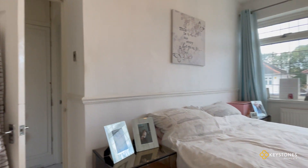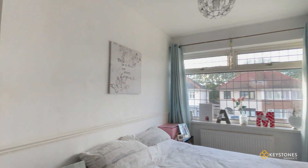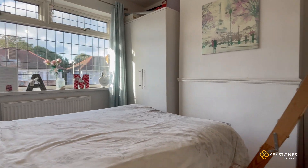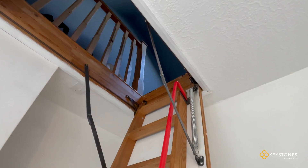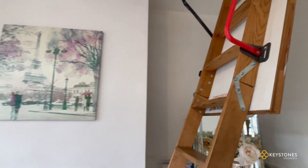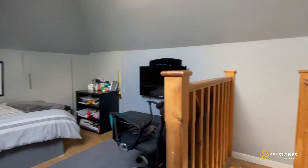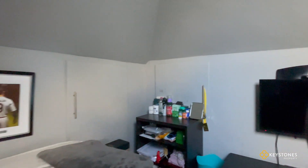Here we are in the master bedroom, which is a beautiful size, and it also comes with a little surprise — one that I didn't even expect to see myself. In the top of this bedroom we have a working and usable loft room. Please come take a look.